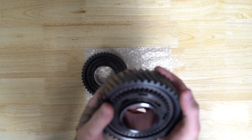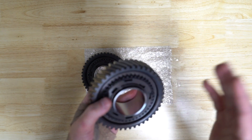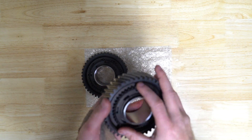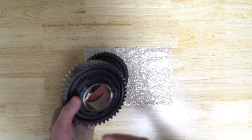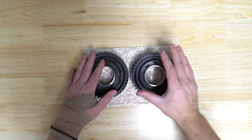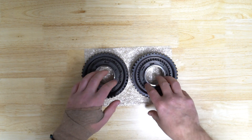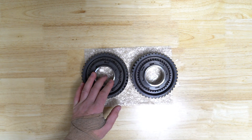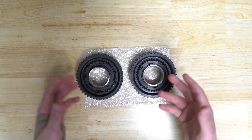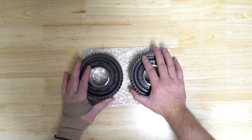We wanted to share this with you guys and we're going to start doing this more with other products we have coming out. This is one of the things we've been partnered heavily with a company on — the R&D, design, everything we've learned from our cars. We can sell these gears individually, but installs really do require specific tools, so it's better to ship us your transmission. We have all the tools, knowledge, and spare parts in-house, which lets us move a lot quicker. A lot of OEM stock parts for these transmissions simply cannot be bought easily.